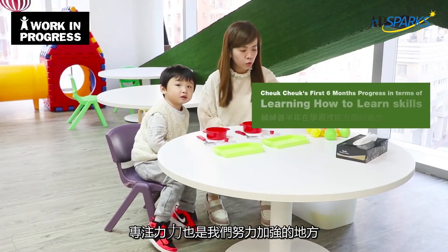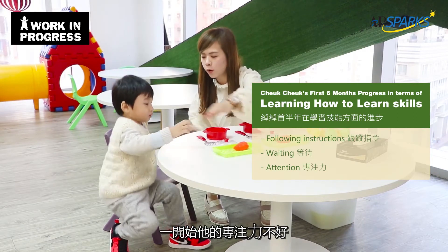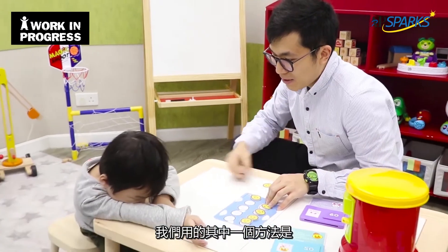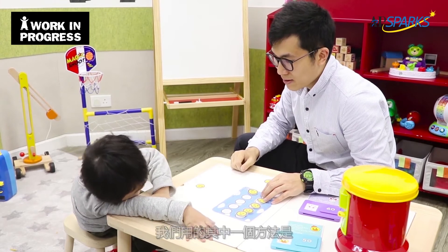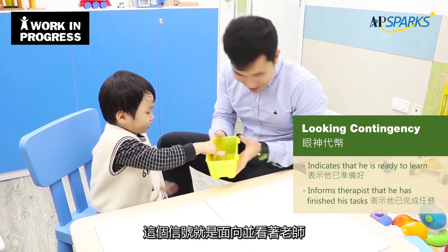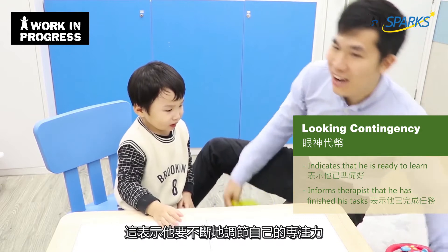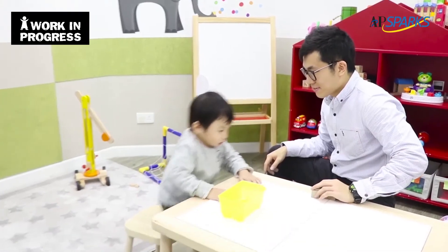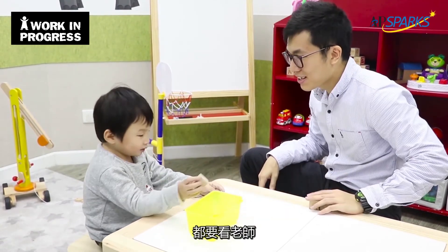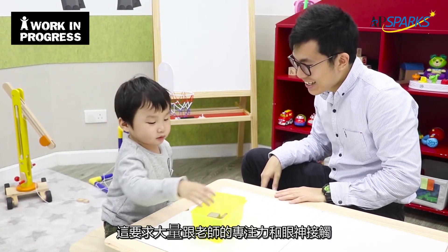Attending is also something we've really been working on. His attention in the beginning was kind of fleeting and could be difficult to capture. One of the things we did was teach him a task where he needs to signal to us that he's ready to start the work — he does that by orienting towards us and looking at the therapist. This means he constantly has to regulate his attention, looking back to us when he's finished a task and when he wants to start a new one, requiring a lot more eye contact and attending to what the teacher is doing.